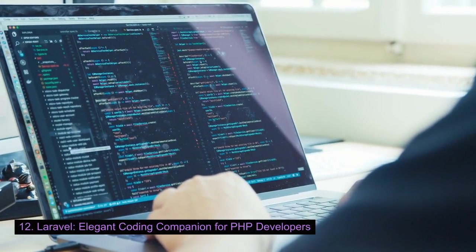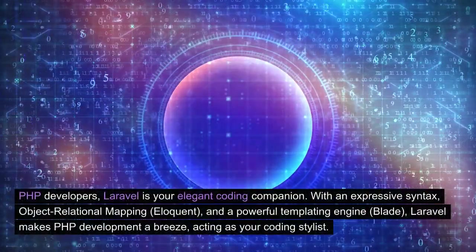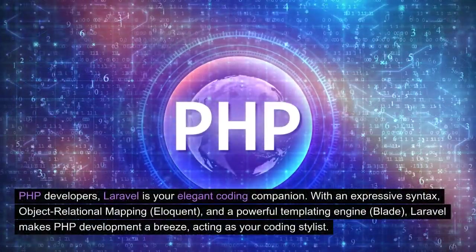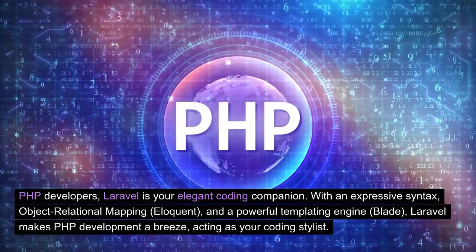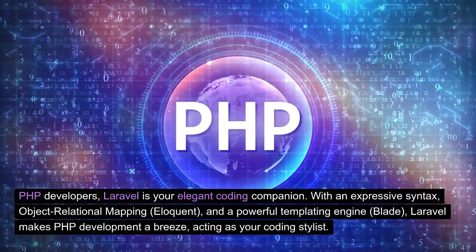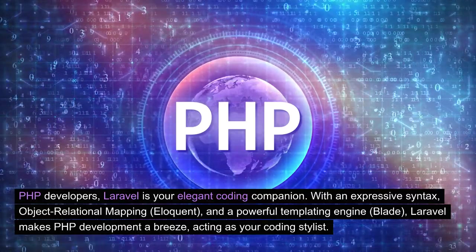Laravel: elegant coding companion for PHP developers. PHP developers, Laravel is your elegant coding companion. With an expressive syntax, object-relational mapping (Eloquent), and a powerful templating engine (Blade), Laravel makes PHP development a breeze, acting as your coding stylist.